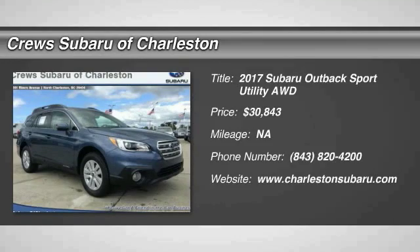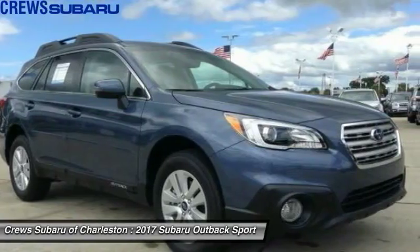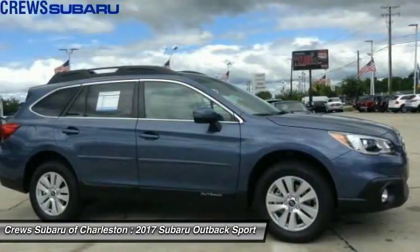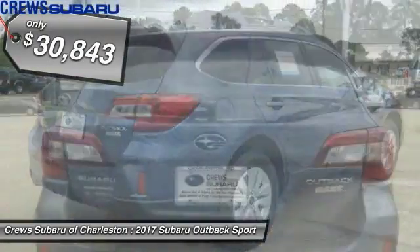2017 Outback. Take the go-anywhere capability of all-wheel drive and plenty of room for cargo and companions, and you've got the Subaru Outback. Let the adventure begin, and it is priced below $35,000.